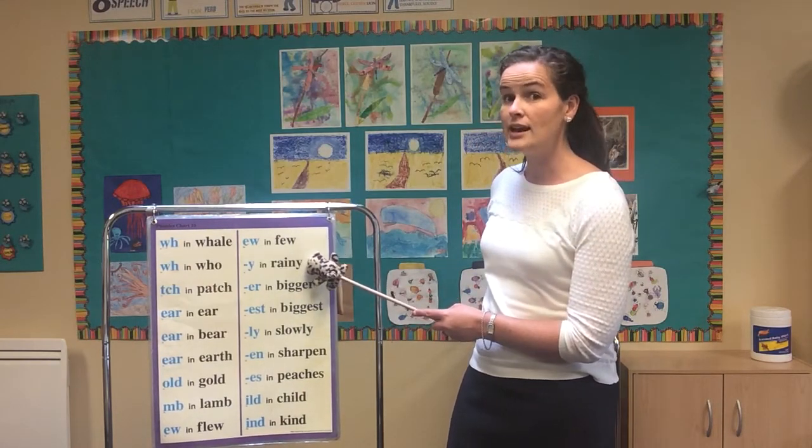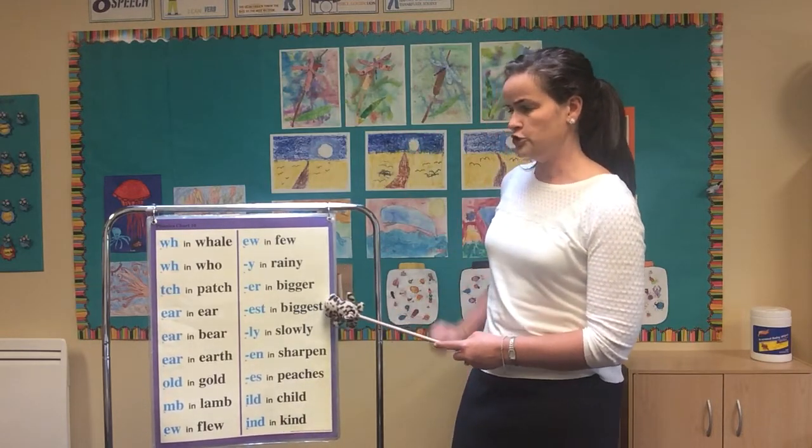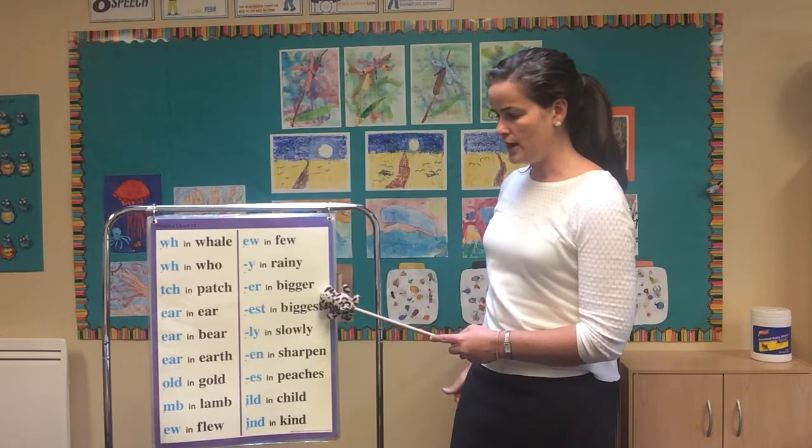y in rainy (Y), er in bigger (E-R), est in biggest (E-S-T).